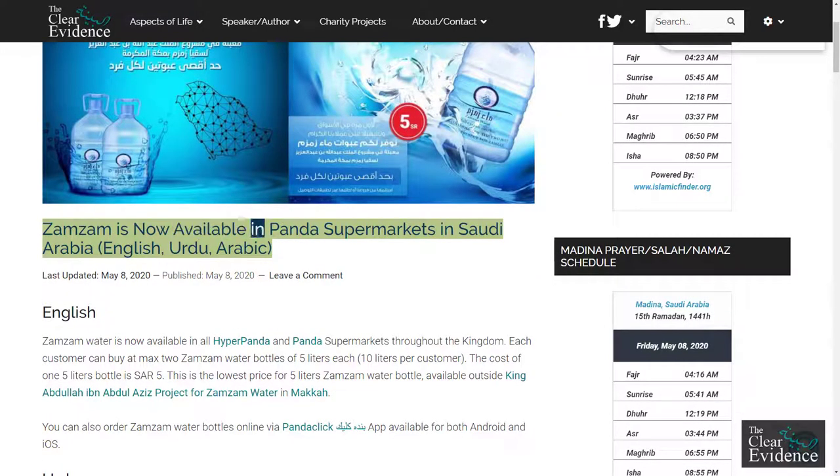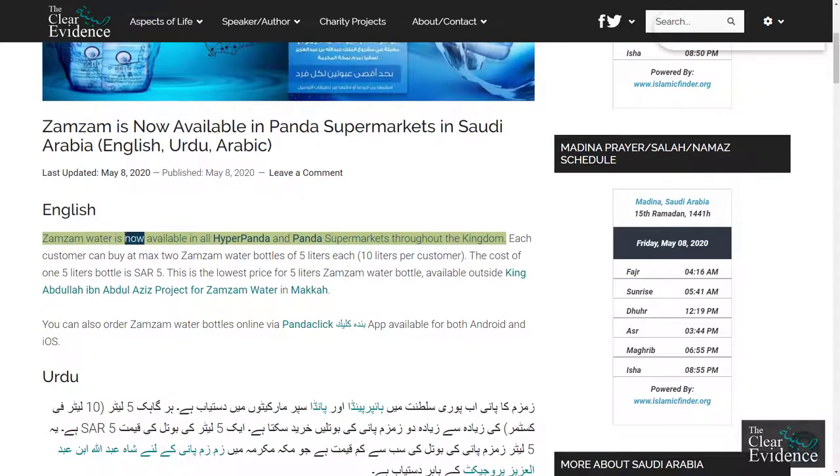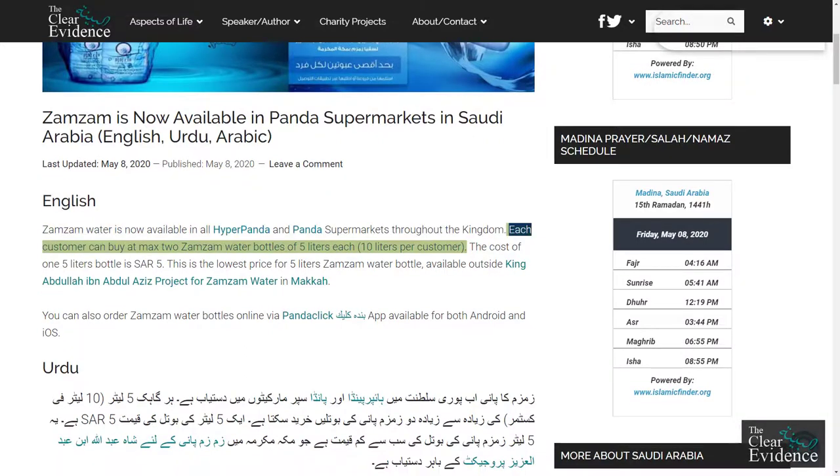Zamzam water is now available in all Hyper Panda and Panda supermarkets throughout the kingdom. Each customer can buy a maximum of 2 Zamzam water bottles of 5 liters each, totaling 10 liters per customer.